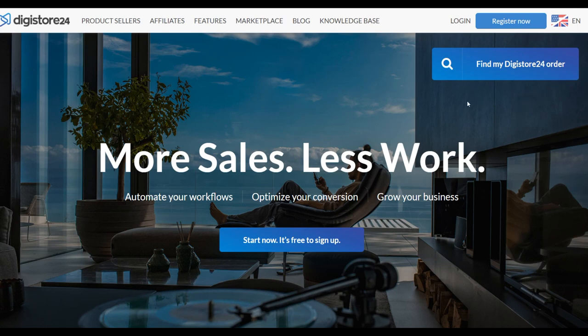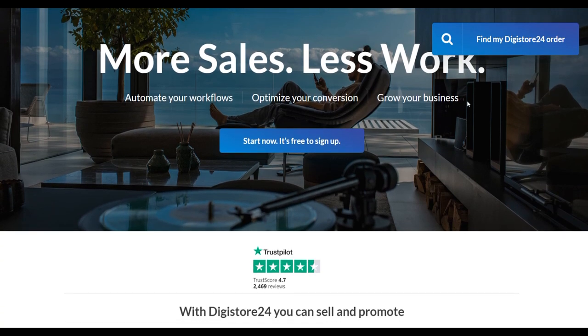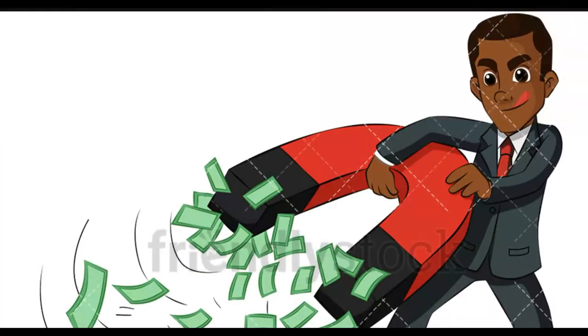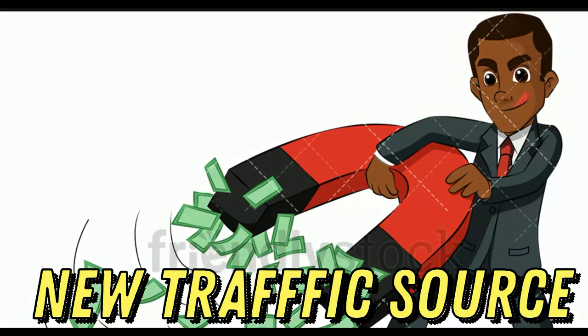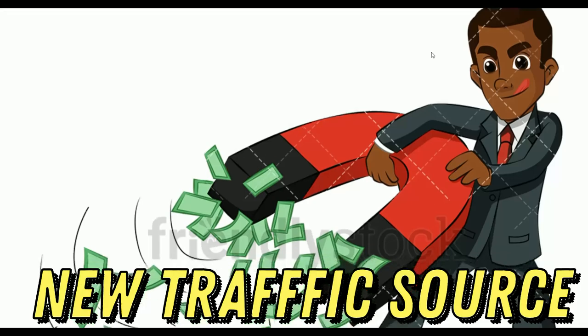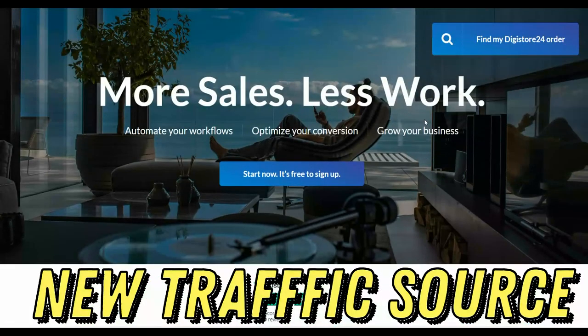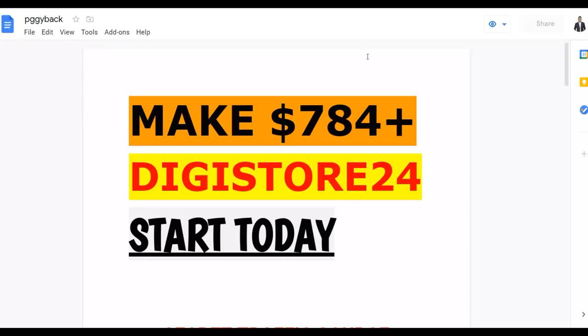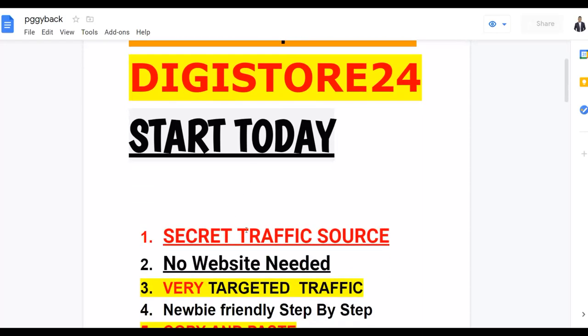What is up guys, welcome to Smart Online Payday YouTube channel. In this video I'm going to show you a new way to promote affiliate offers on Digistore24 and make a lot of money on complete autopilot. This is a brand new method I've never shared on this channel, so watch step by step to the end and implement this free traffic strategy to get a lot of free traffic and start making sales very fast.